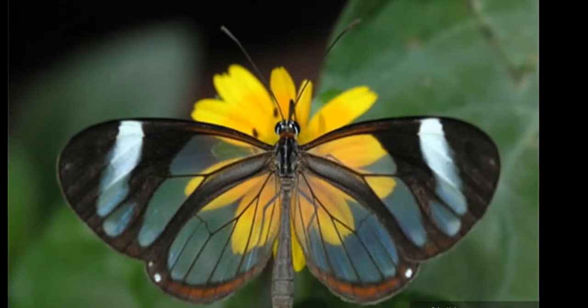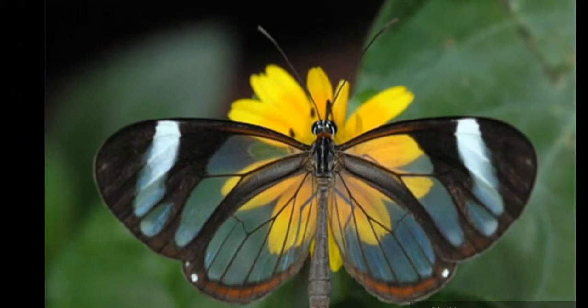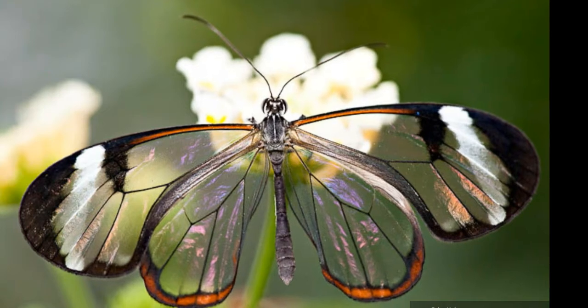The transparency of Greta Oto's wings results from the combination of several properties: the wing material has a low absorption of visible light, there is low scattering of the light that passes through the wings, and there is low reflection of the light impinging on the wing surface.